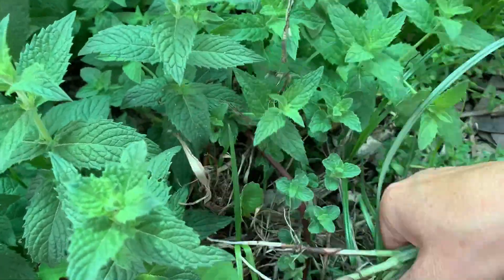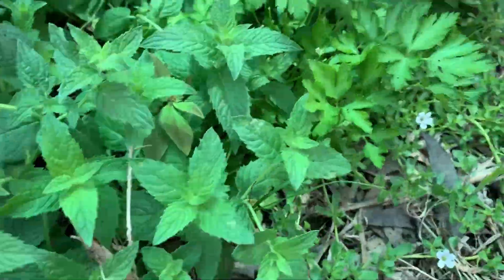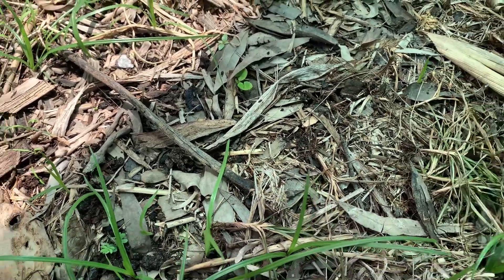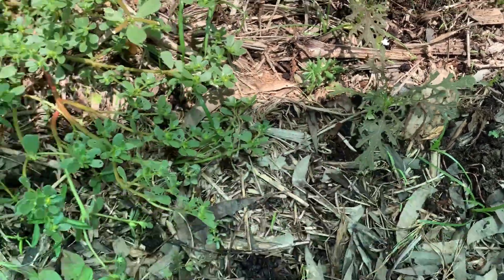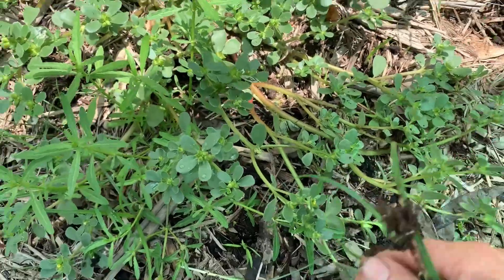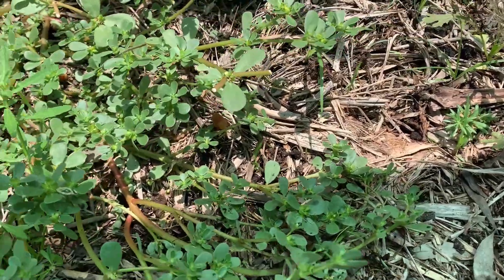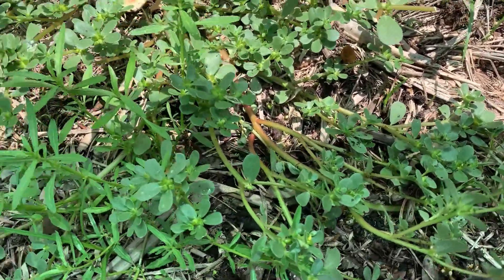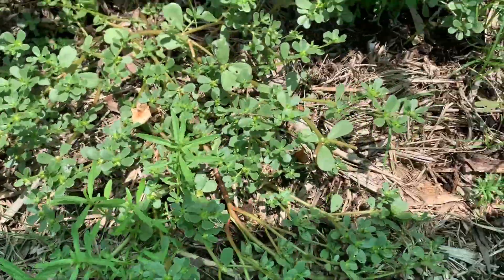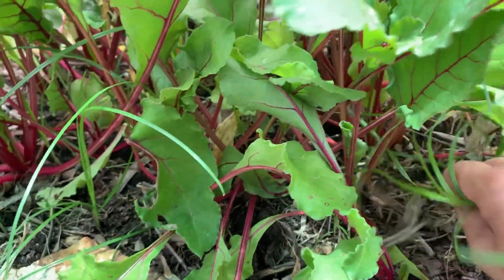So why should I worry about it? There's nothing growing in here yet, just some lettuce and some purslane, which we really love — it's very healthy and nutritious food for humans and animals. If you've never tried it, it's really nice and delicious and juicy. Let's have a look in between the beet roots.